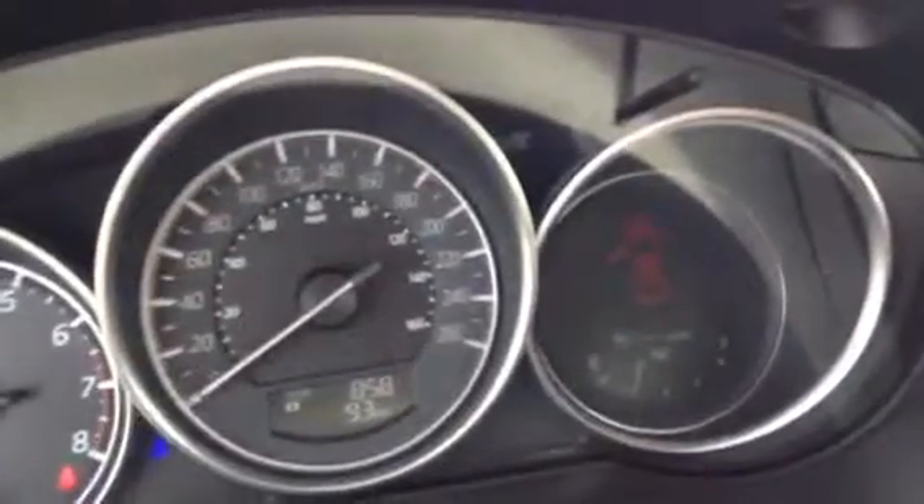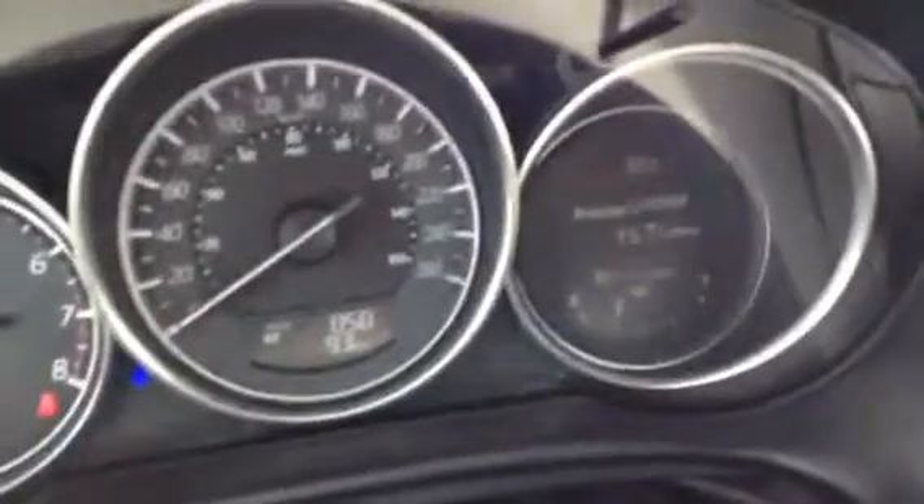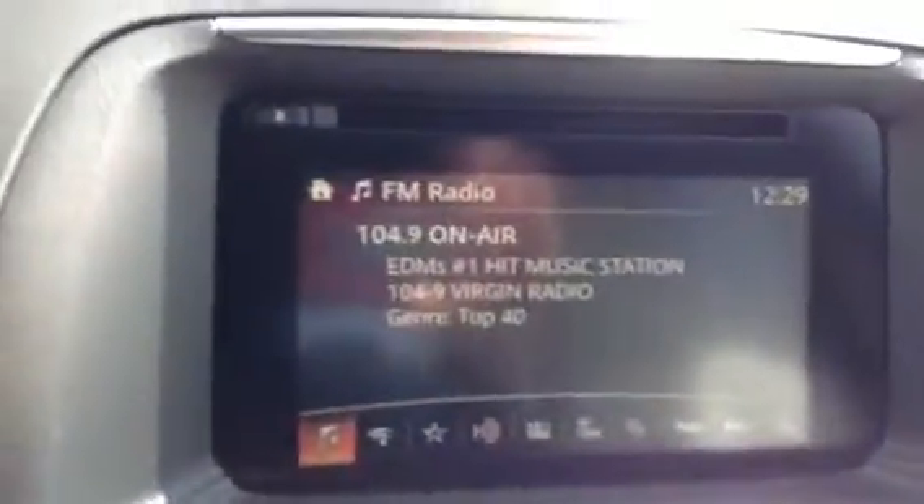Take a look at the cluster here — nice and simple. You can cycle through all your averages, distance to empty, and all that good stuff.